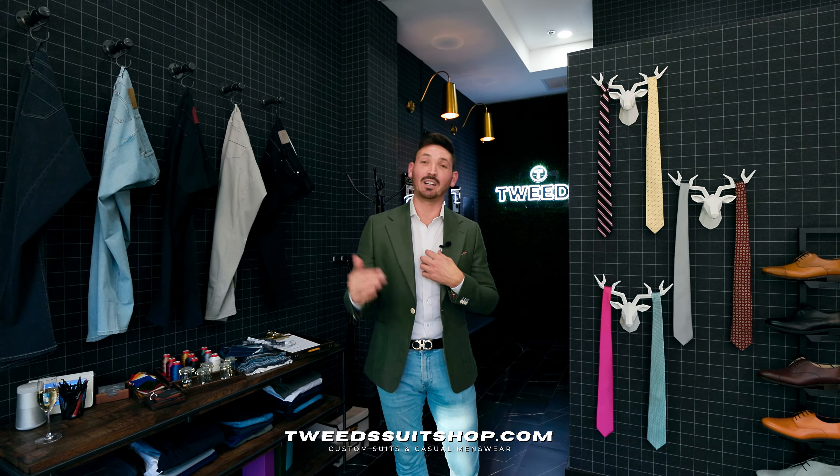I'm throwing on a white dress shirt tucked in this time. This helps keep the jacket the focal point. This time it's a forest green linen jacket over some light blue jeans.